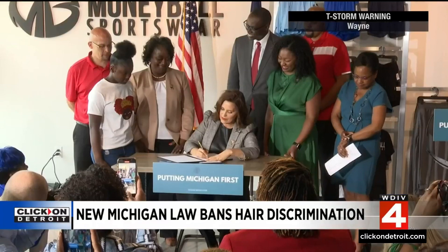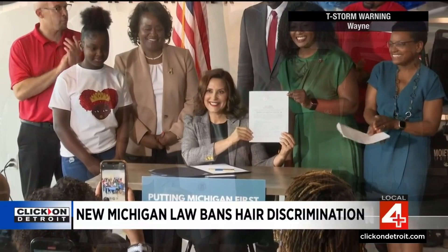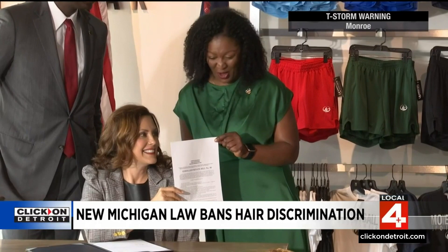For far too long, hair-based discrimination has been used to deny equal opportunity for Black Americans. Governor Whitmer signed the Crown Act, which makes it illegal to deny educational and employment opportunities based on hair texture or hairstyles like braids, locks, or twists. The bill was introduced by state Senator Sarah Anthony of Lansing, who cited a Dove and LinkedIn study showing Black women's hair is two and a half times more likely to be perceived as unprofessional, and that 66% of Black women change their hair for job interviews.